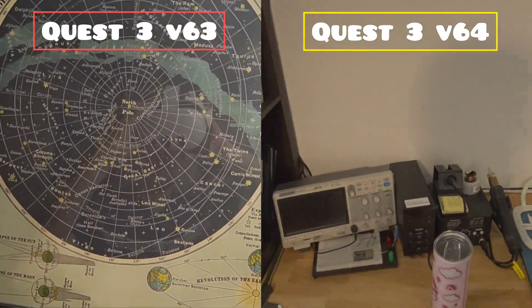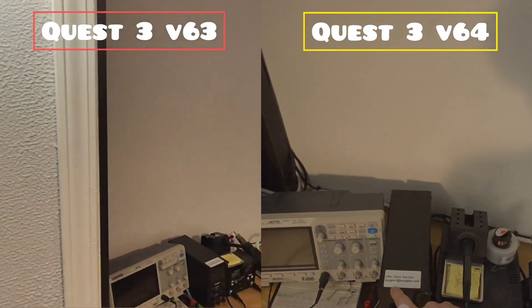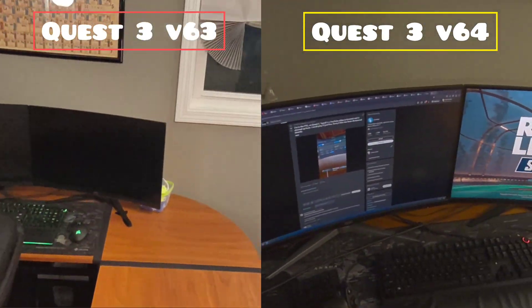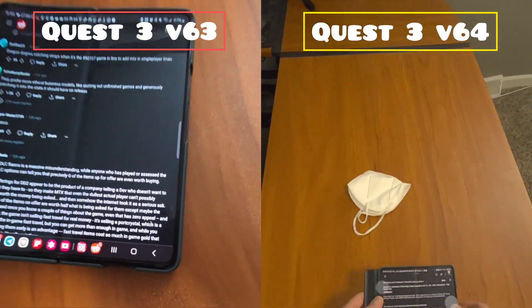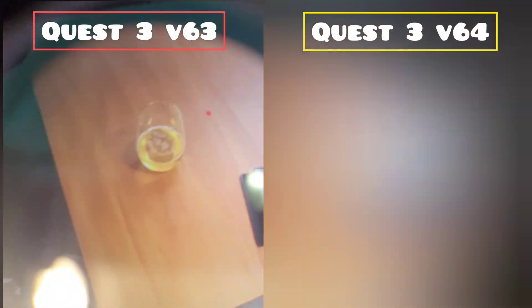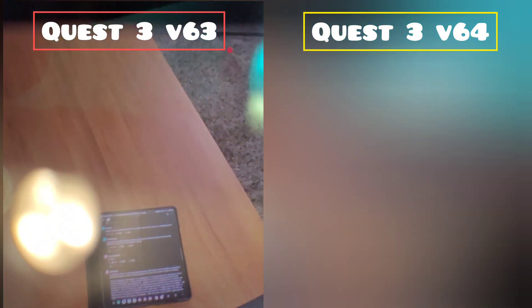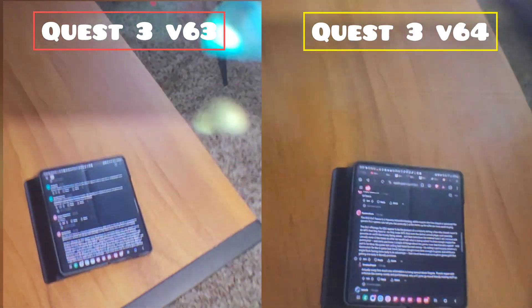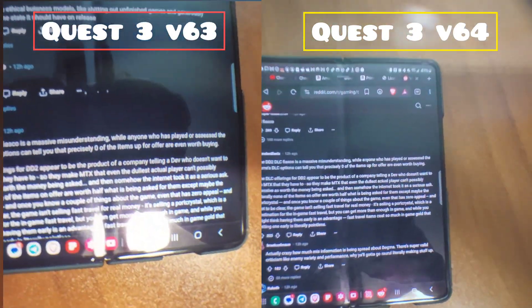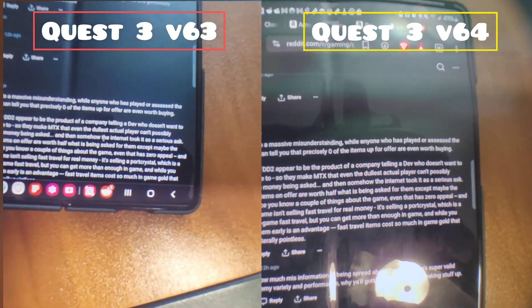I don't think overall clarity improved — I just think that it's clearer from a better distance, so you can read things without being really close to them. This especially helps with your phone or trying to read something on the wall, which otherwise you'd have to push it really close to the headset to get a clear view. I don't know if they modified the software focus range or what, but it does seem to be a difference.